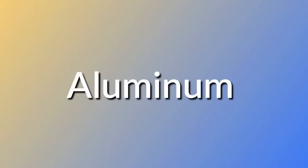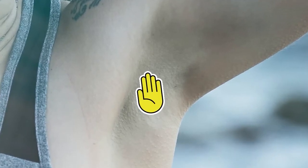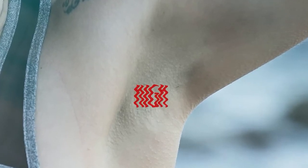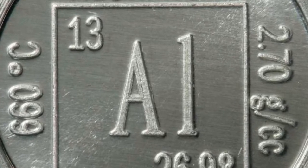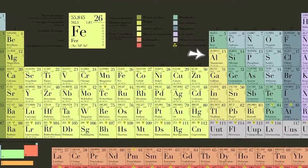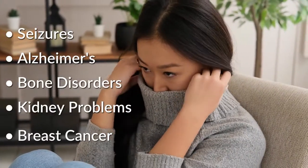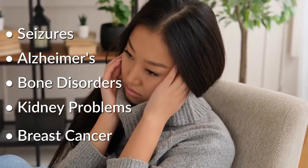First up, aluminum. This is the primary ingredient that makes the deodorant an antiperspirant. Its purpose is to block the tiny pores in your skin, preventing moisture from developing at all — no open pores, no sweat, no problem, right? Well, we've already touched on why not sweating can be harmful, but aside from that, aluminum itself is a heavy metal and has been associated with seizures, Alzheimer's, bone formation disorders, kidney problems, and not so coincidentally, breast cancer.